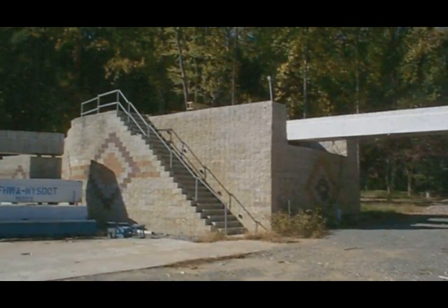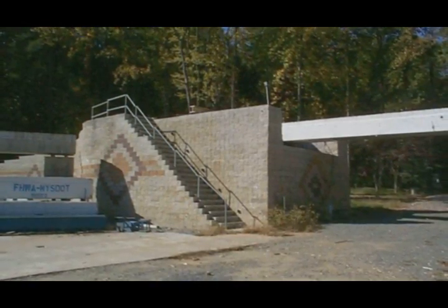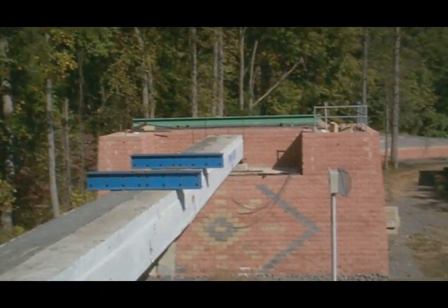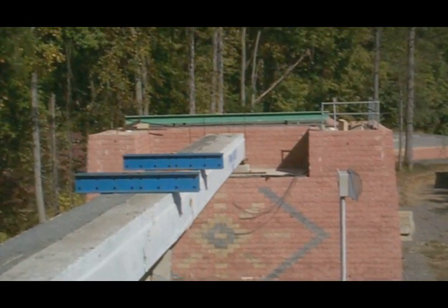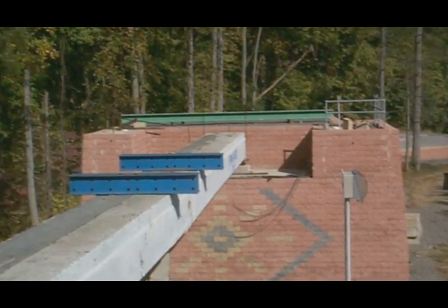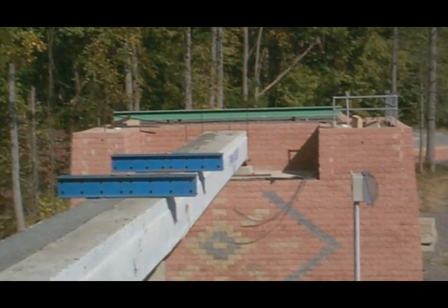A couple of years later, we were given the opportunity at Turner-Furbank to build the prototype IBS. After the success of that project, in the early 2000s, the FHWA introduced the Bridge of the Future initiative, and we piggybacked on that concept, continuing to work with the DOTs and locals to seek out projects to build GRS abutments in the IBS.